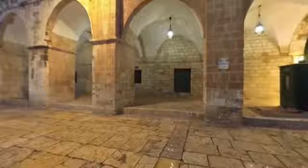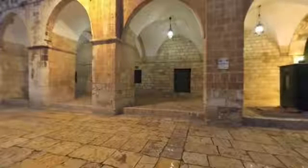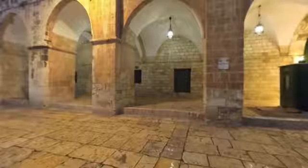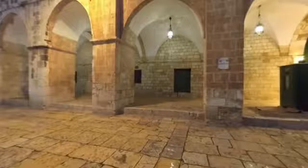The site has seen much conflict in recent decades, as some Jews, who refer to this site as Temple Mount, want to build a third temple on its grounds. Many Muslims are fearful for its future.